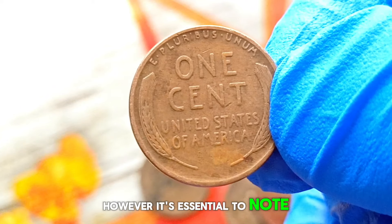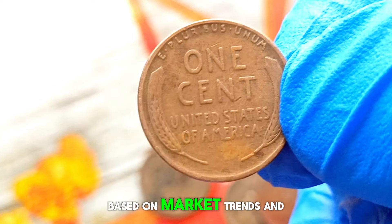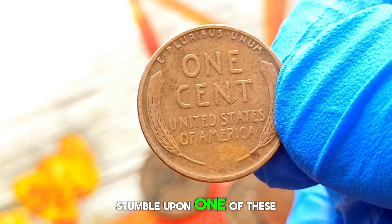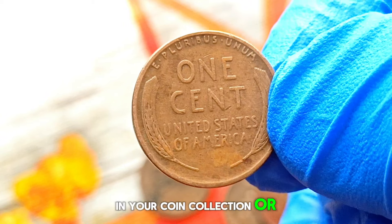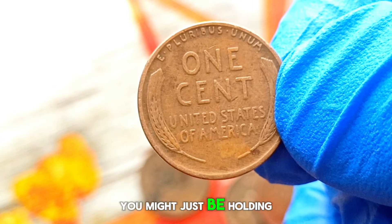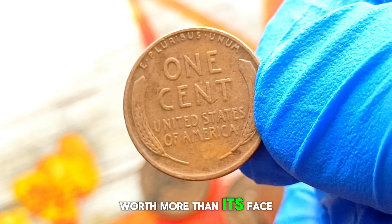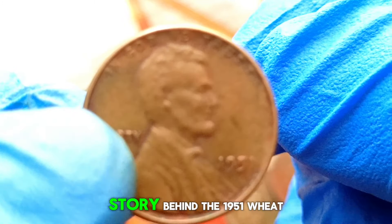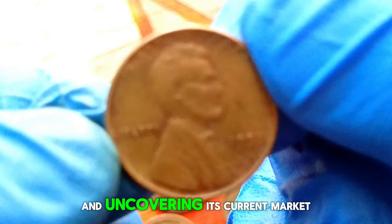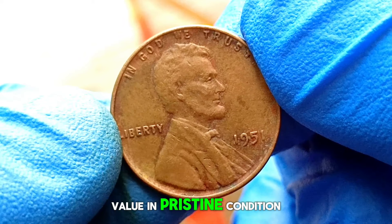Prices can fluctuate based on market trends and collector demand, so if you happen to stumble upon one of these beauties in your coin collection or while coin roll hunting, make sure to give it a closer look. You might just be holding a piece of history worth more than its face value. Next up: exploring the fascinating story behind the 1951 wheat penny without a mint mark and uncovering its current market value in pristine condition.